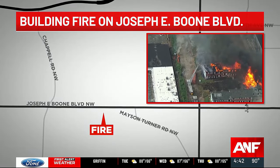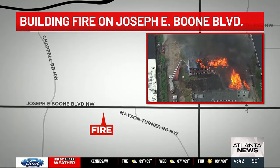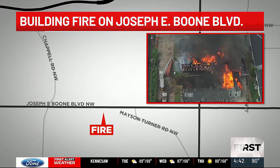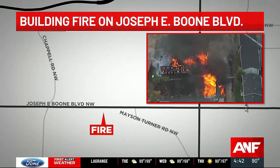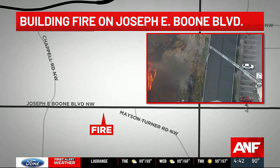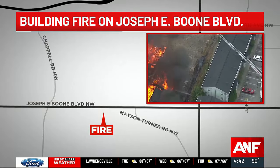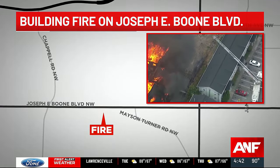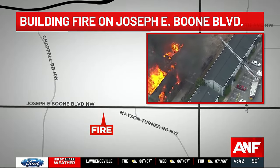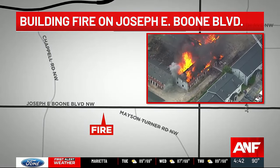The fire is spreading very, very quickly — just over 10 minutes since we first arrived on scene here from the Atlanta News First First Alert Chopper. Fire crews are working from all angles to try to put out fires on a couple of different structures. Over the past 12 minutes, we've seen part of that roof cave in on that apartment building, along with part of the upper level also dropping in.